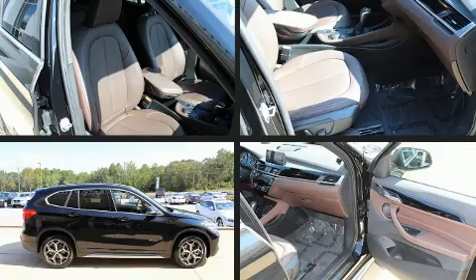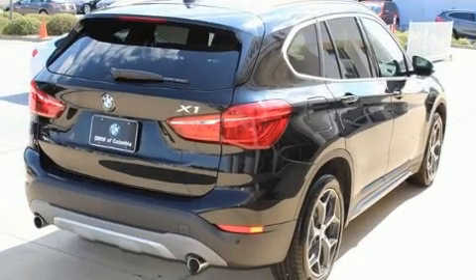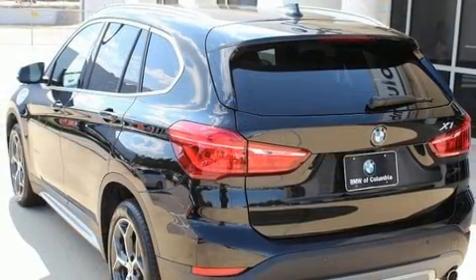The 2017 BMW X1 with less than 10,000 miles on the odometer — this vehicle proves competitive in its price class based on its condition and value. Under the hood you'll find a four-cylinder engine with more than 200 horsepower.